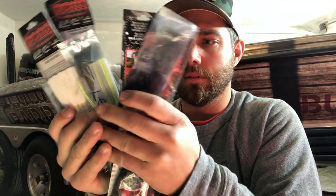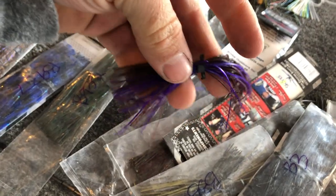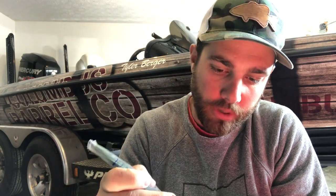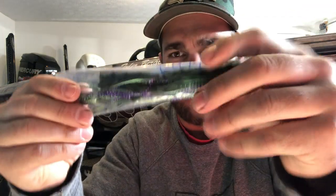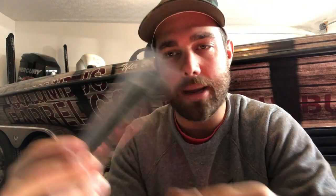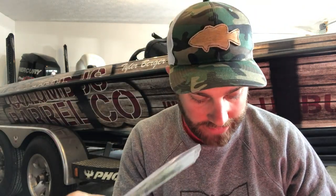I have tons of different colors, and I do the same thing with spinnerbaits — I'll do a different video on that. I've got probably 50 or 60 bags of different color skirts. For example, this is a purple and brown, and here's a perfect blue-gill swim jig color — you've got green and purple glittered tinsel along with green pumpkin. Perfect colors, and you can match them up with any style jig that you want.